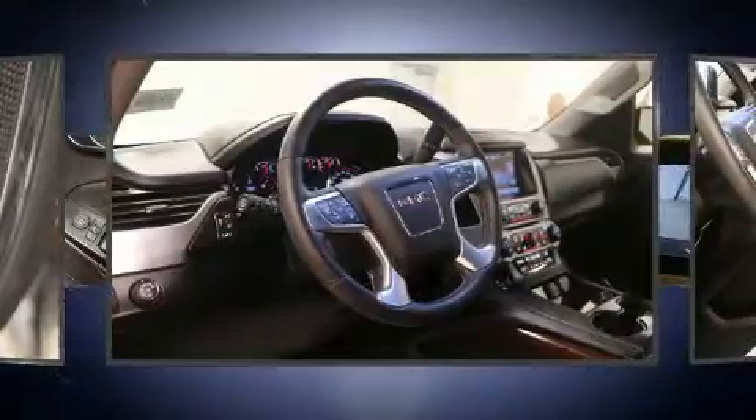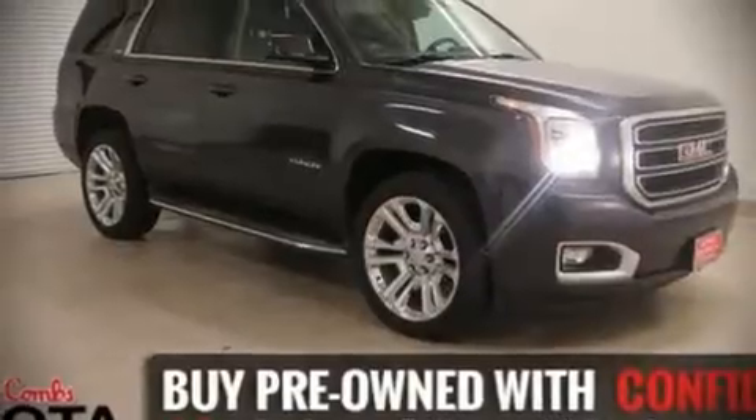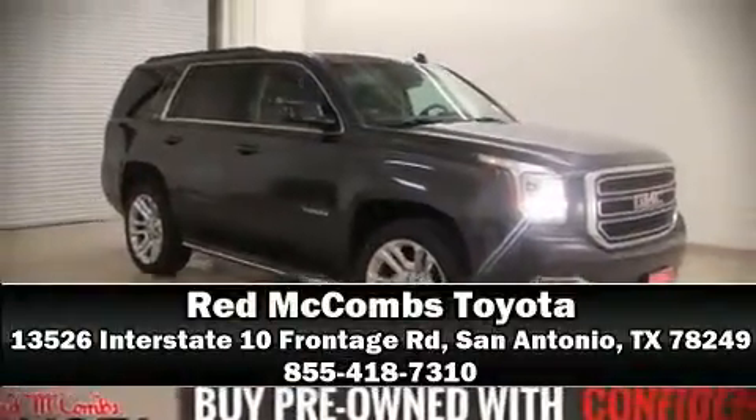You'll maintain precise command of the roadway. It also arrives with a Carfax history report, providing you peace of mind with detailed information. Please don't hesitate to give us a call.